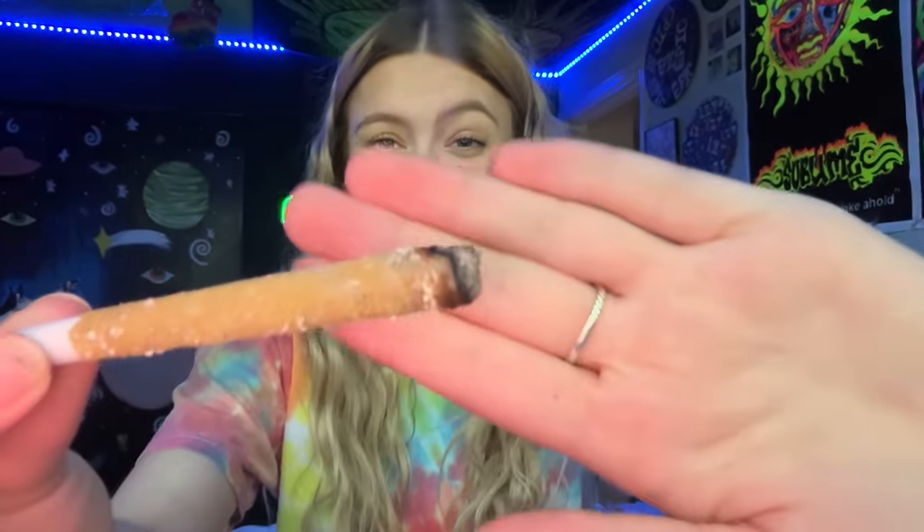I was a little worried it was gonna catch on fire because of all the diamonds and kief, but that lit up pretty well. Oh yeah, it is burning and I don't know if you guys can see all of the diamonds burning but it's all like melty. It tastes pretty good too — I wouldn't say the flavor is super strong strawberry like the smell. I'm thinking this is gonna give me the most perfect high to clean my room.